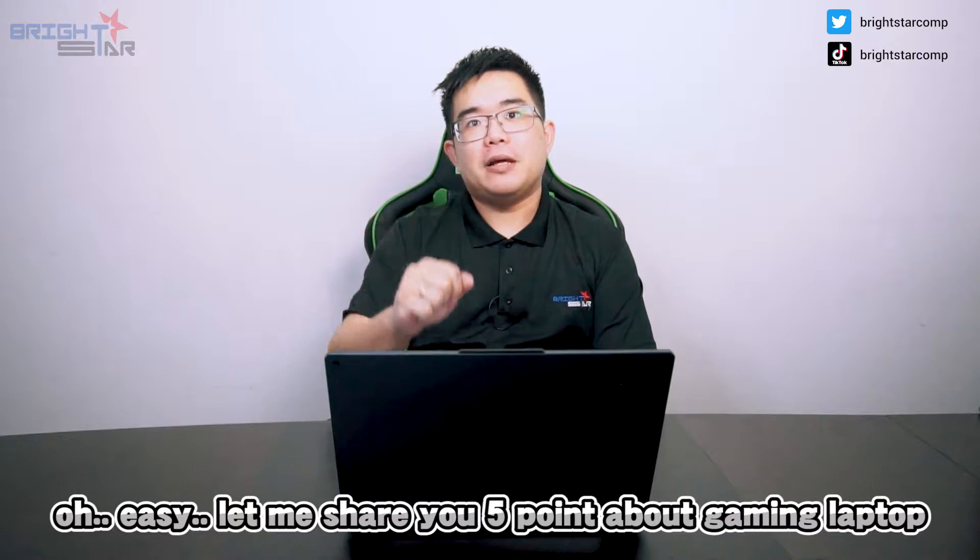Edwin, I want to buy a gaming laptop. Got any recommendations? Oh, easy. Let me show you 5 points about gaming laptops.